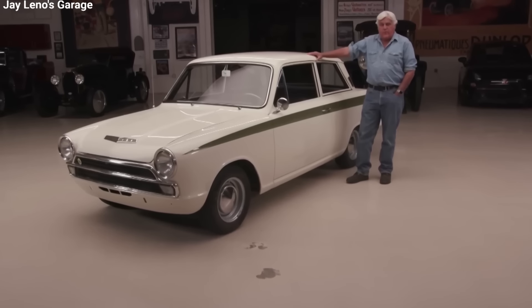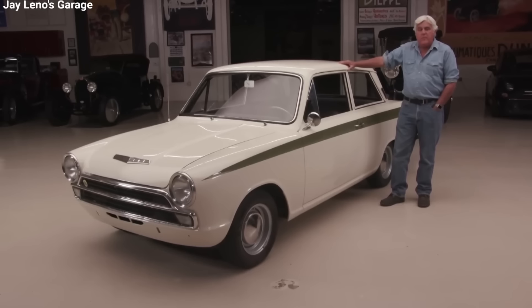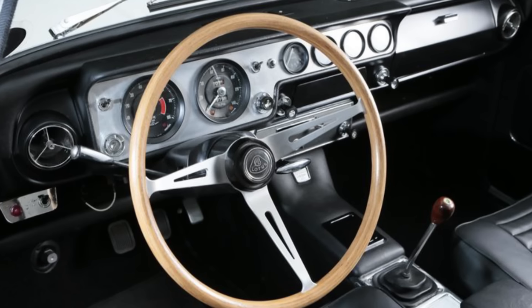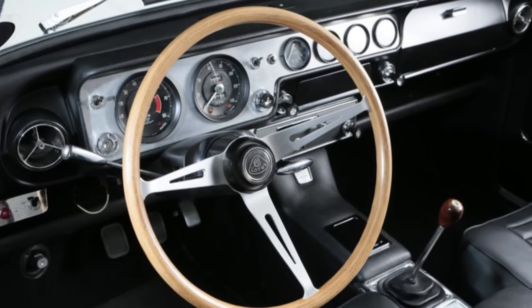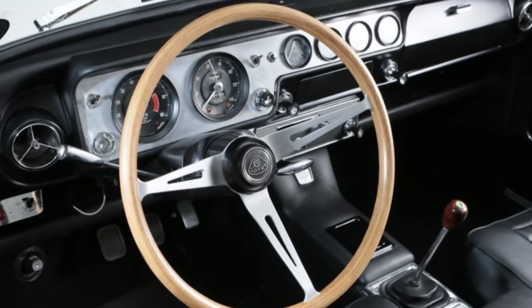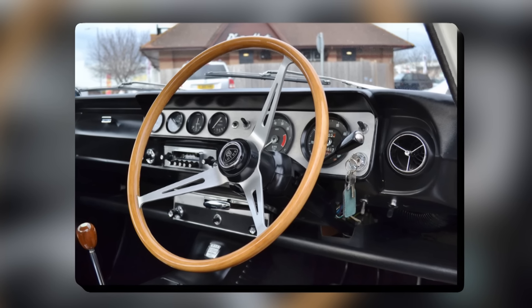Inside, the changes were more subtle. A new center console accommodated the repositioned gear lever, and different seats were installed. The dashboard was updated to include a tachometer, speedometer, and gauges for oil pressure, water temperature, and fuel level. A wood-rimmed steering wheel added a touch of class to the interior.